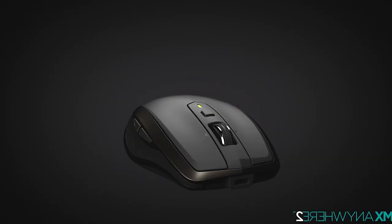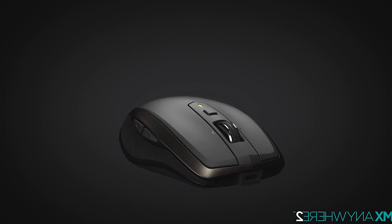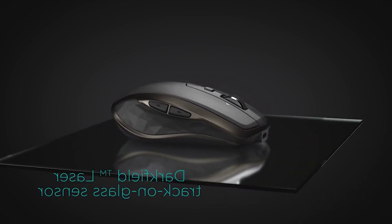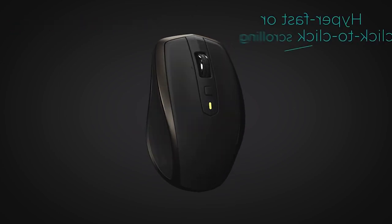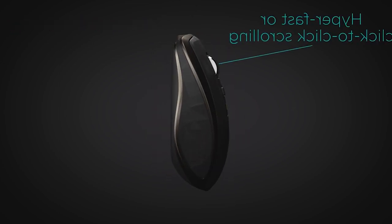Number 1: Logitech G502 Lightspeed Wireless Gaming Mouse with Hero 25K Sensor, PowerPlay Compatible, Tunable Weights and Lightspeed RGB. The best wireless mouse.